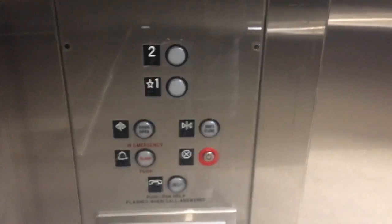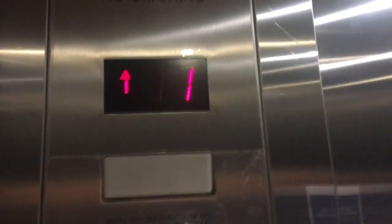I really like the lantern lights on this — really nice, that one. That indicator up there isn't working, the floor indicator up there, but yeah, that's it.